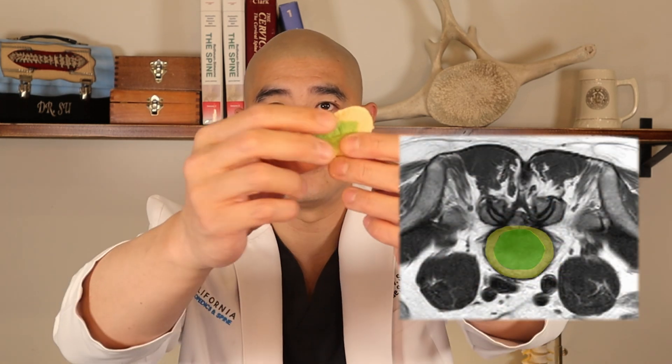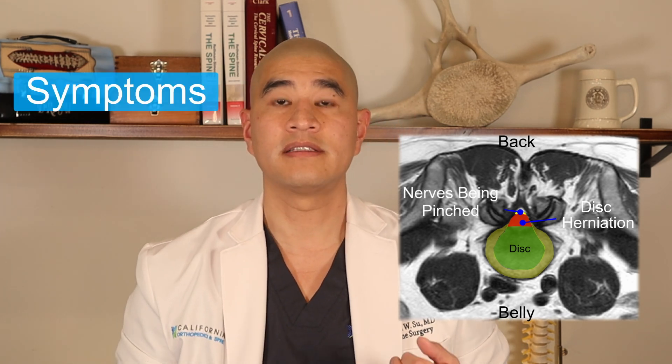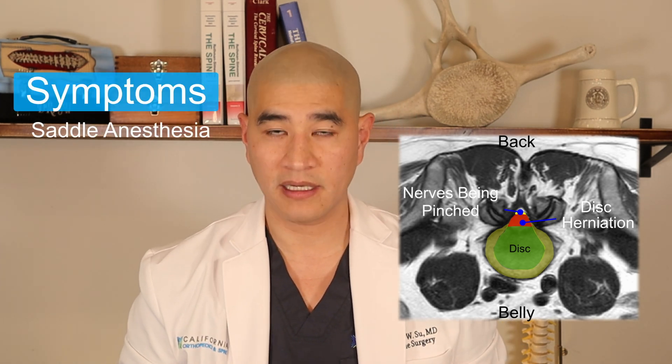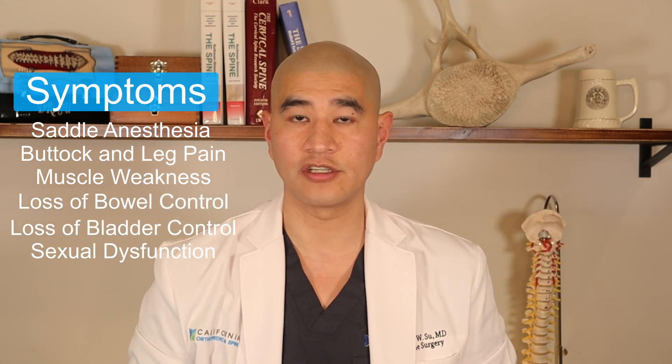In our prior episode, we talked about the symptoms and causes of cauda equina syndrome. As a reminder, cauda equina syndrome typically happens when there's a disc herniation — the donut layer of the jelly donut tears, and jelly comes out and hits the cauda equina, causing issues related to saddle anesthesia, buttock and leg pain with weakness, loss of bowel control, loss of bladder control, as well as sexual dysfunction.